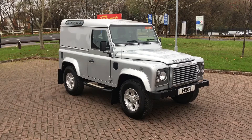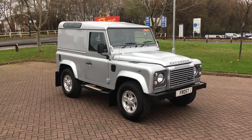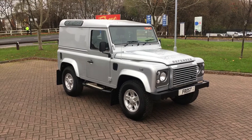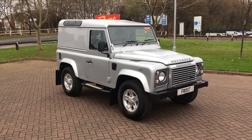This is a 2015 model, a run-out year if you like — the last of the real Defenders you may see. Very low mileage, approximately 40,000. A real collector's piece and a true investment for whatever purpose you may have for it.